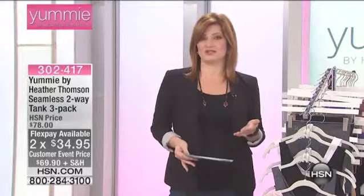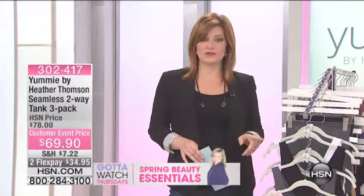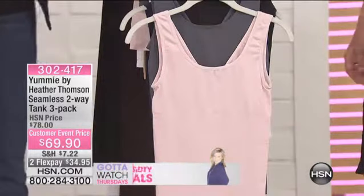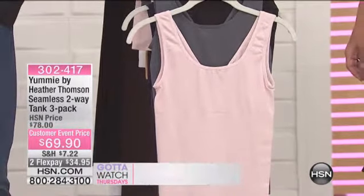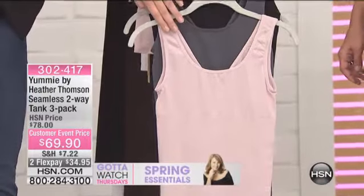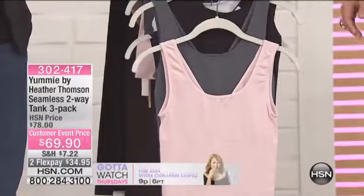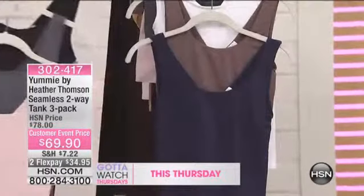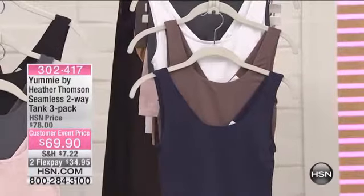That gives you lots of great versatility within your wardrobe. Let me quickly take you through the colors available because you do get a three-pack. Your first choice is going to be black, your shadow — which is that deep kind of charcoal gray — and then you also have it in Hush, which is like a soft petal rose pink. We have small-medium, medium-large, large-extra-large, 1X and 2X combined, and then 2X-3X is another choice.